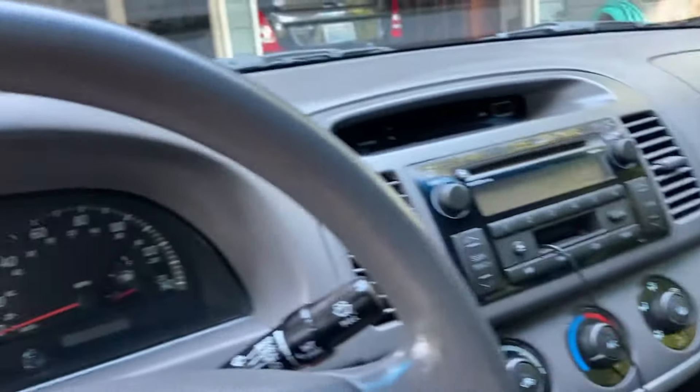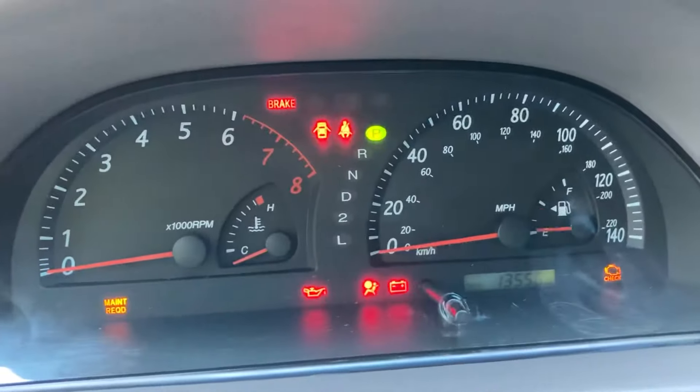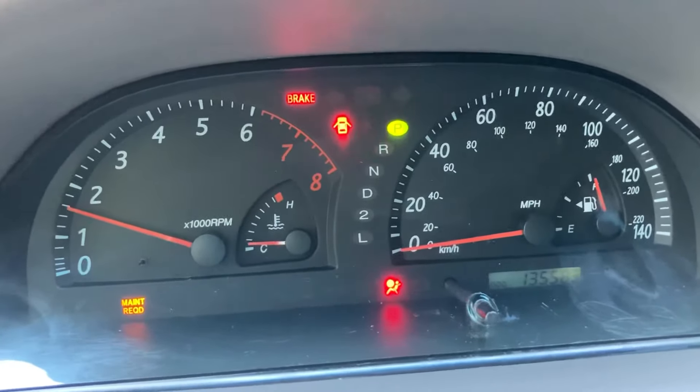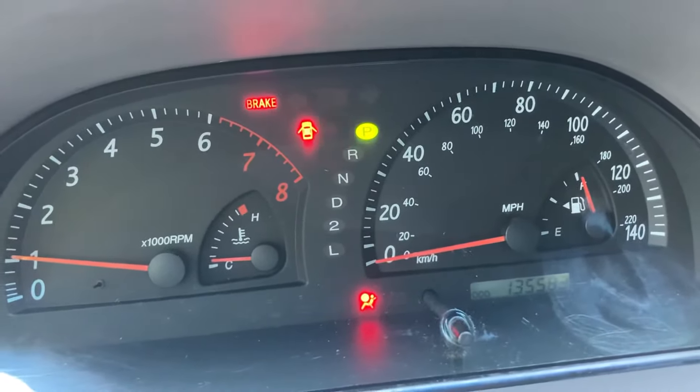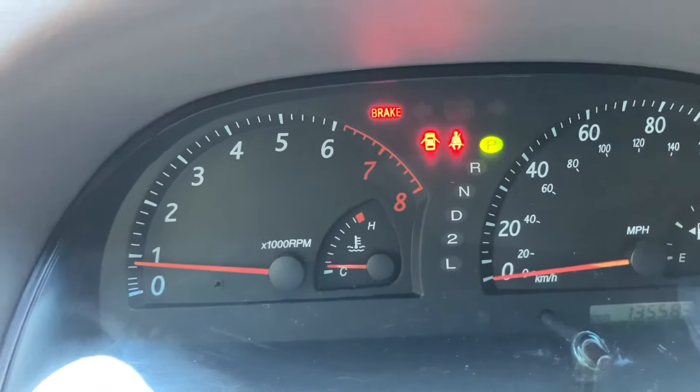Last but not least, here's a mileage check for you. Going ahead and starting it up — 135,583 miles. Running fantastic, idles nice and smooth. I'll pop the hood for you real quick.